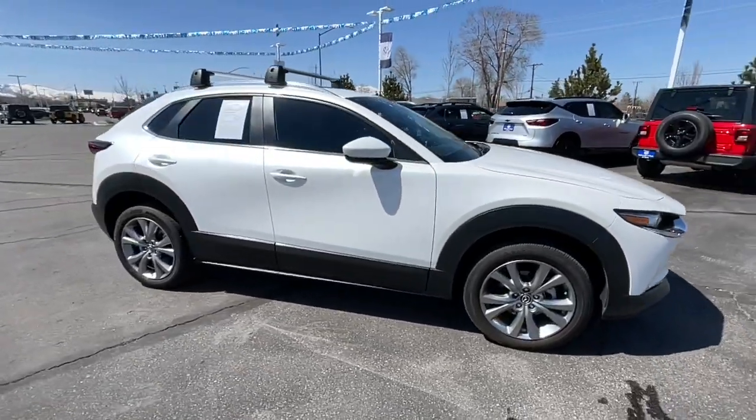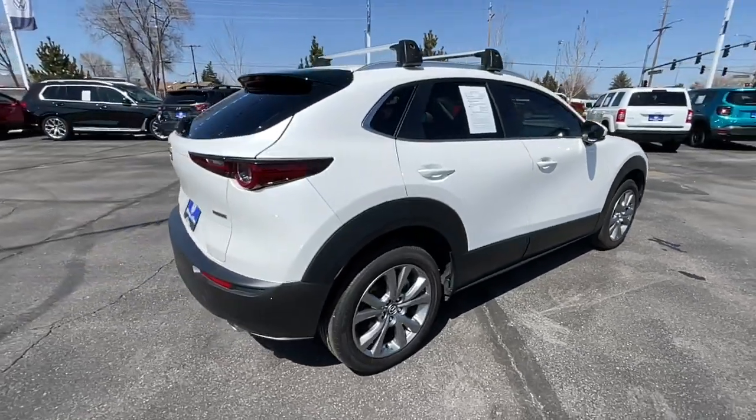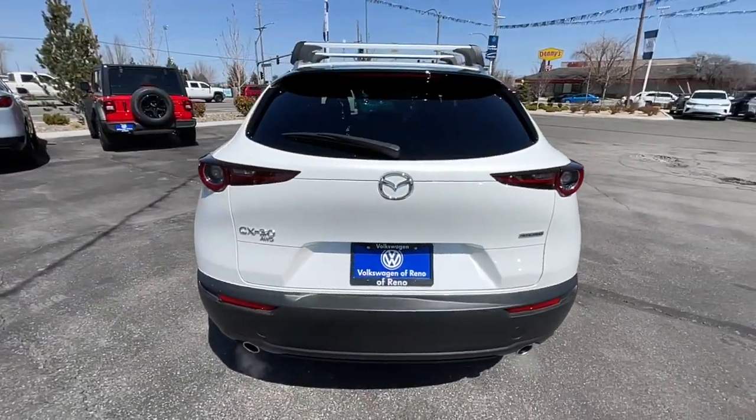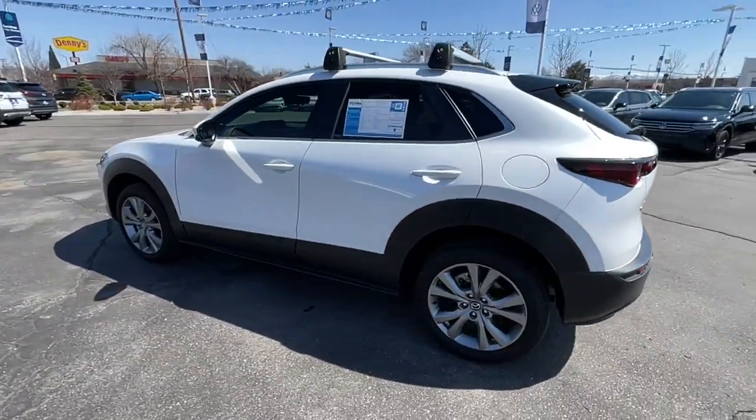Get acquainted with the 2022 Mazda CX-30. With less than 10,000 miles on the odometer, this vehicle stands out from the rest. Here's an upscale SUV that's just the right size — the Mazda CX-30.